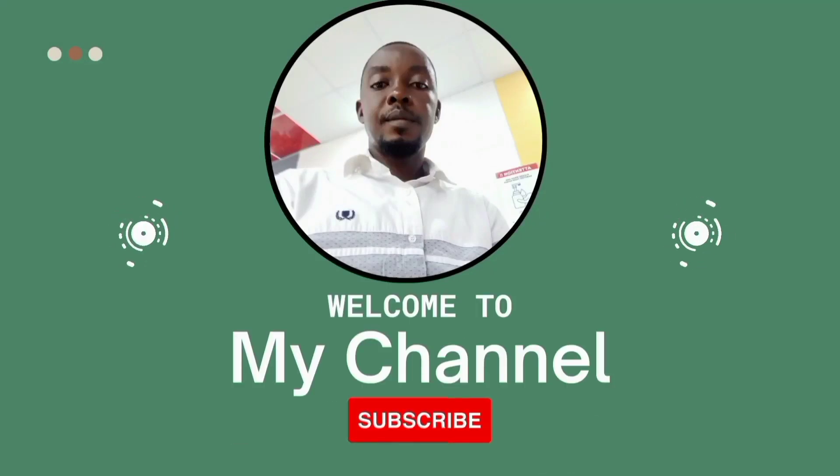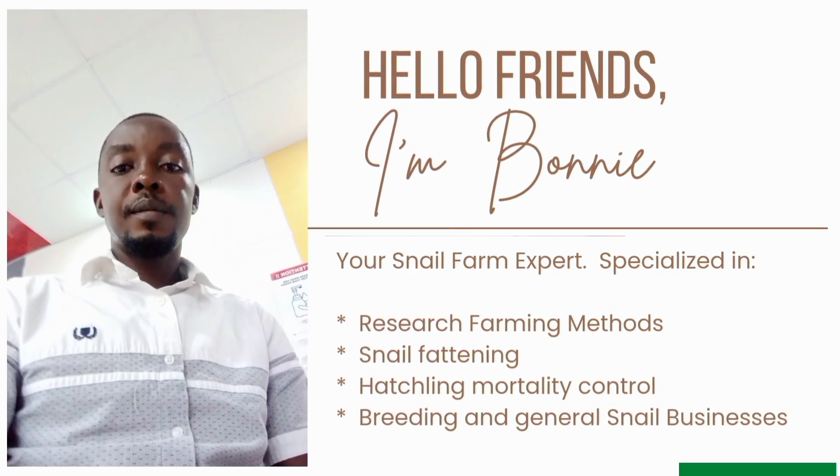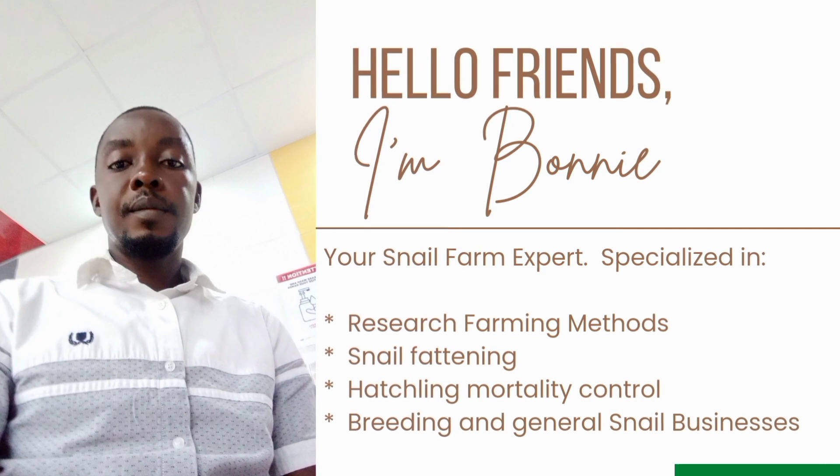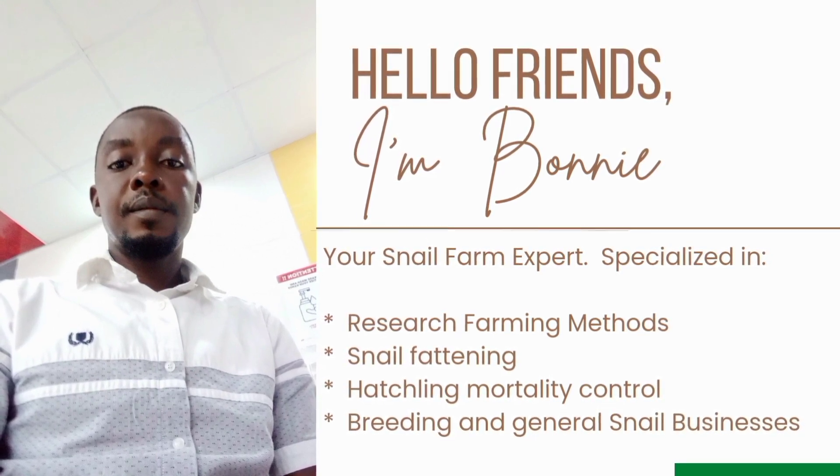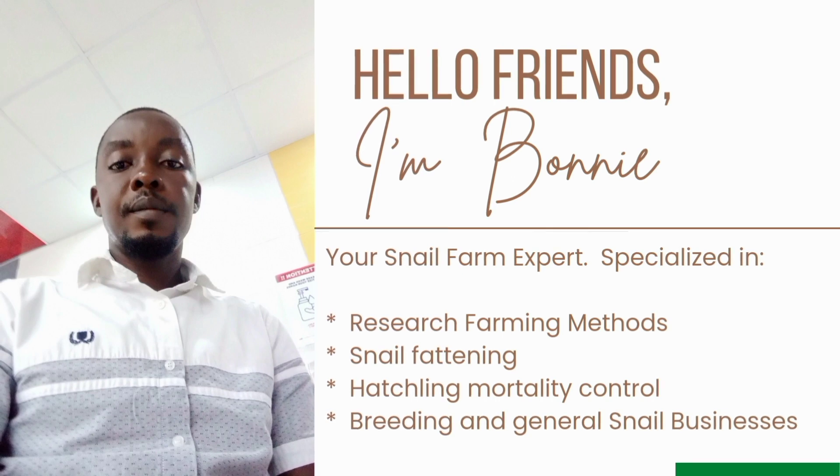Hello, welcome to Bunnyhood Snail Farm. I am Bonnie He Howard, your snail expert. We have created several notable snail farming models, like the BBS, strictly for raising hatchlings, and also we have created a new system used for fattening.